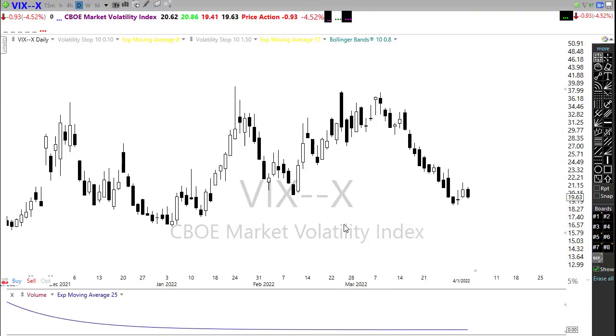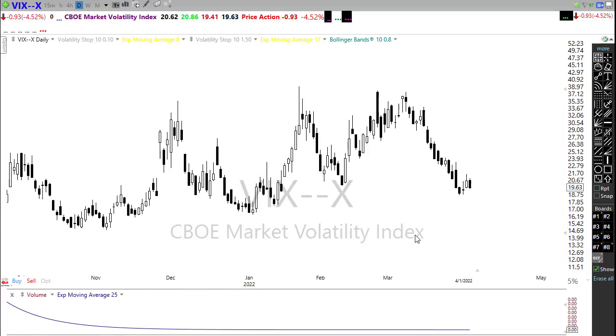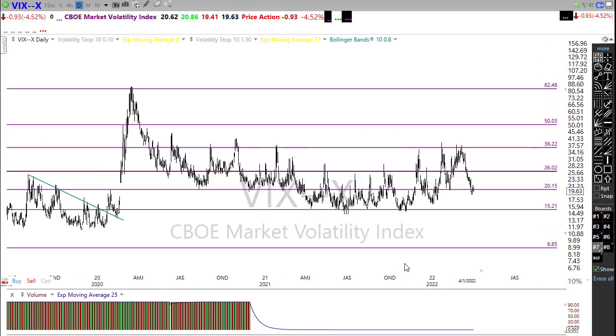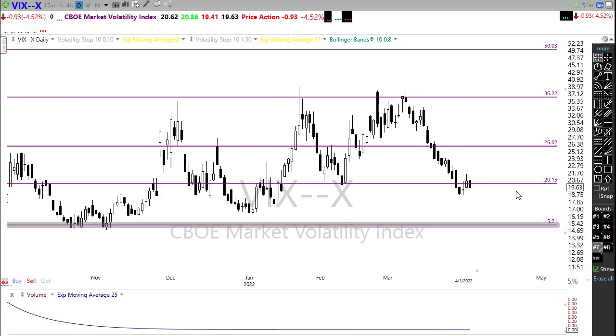Looking at the VIX — interestingly, on Friday we had quite a bit of selling initially, but on that last few minutes of surge back up in the market we calmed that back down. We're holding below the 20 handle, which I think is bullish for the market. However, I do think it may be a little on the complacency side, considering market internals and the bond yield inversion. It could be just the thing that finally either moves us sharply higher or breaks us down, so be careful.